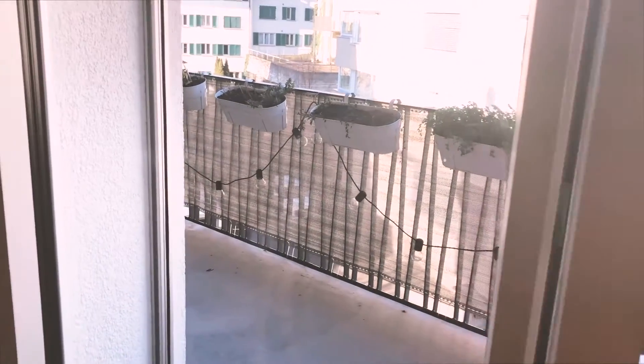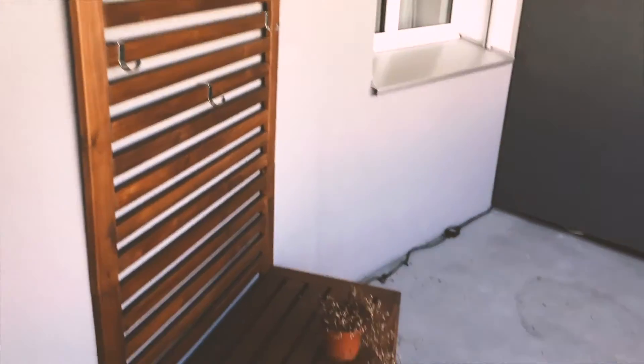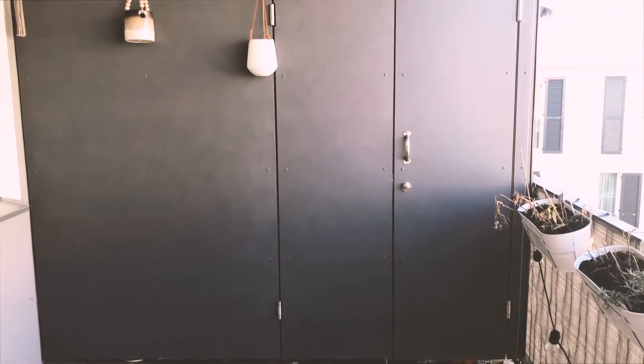I'm just going to show you the balcony — it's really freezing out there so we'll be quick. That's our barbecue waiting for summer. We have our little recycling tubs out here, and at the moment it's pretty empty, but in summer we put out a table. We also have some storage here, which is really handy — things like my shopping trolley.